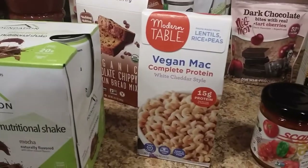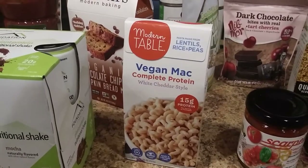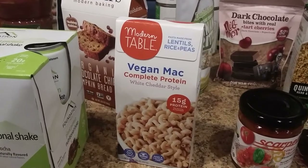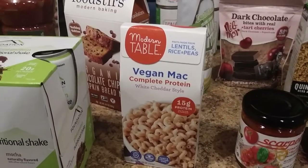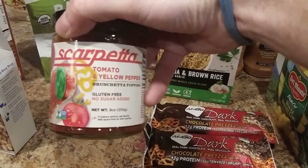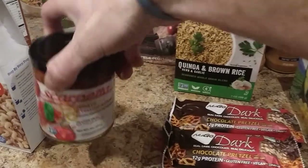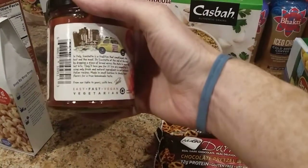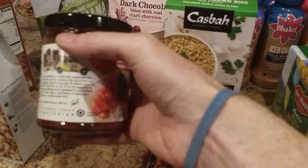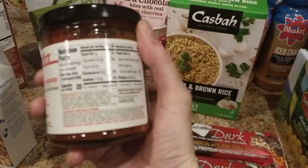Down here we got some vegan mac. This is the white cheddar style. They also had regular cheddar and chili mac style, so that should be good. This stuff — Scarpetta — some bruschetta. It is vegan, I definitely checked it. But it has habanero in it so it might have a little bit of a kick.